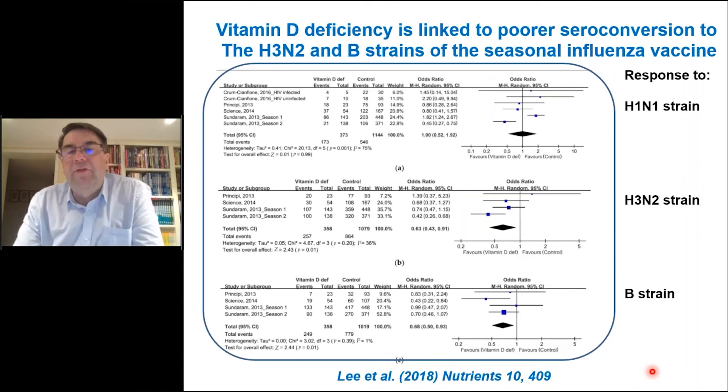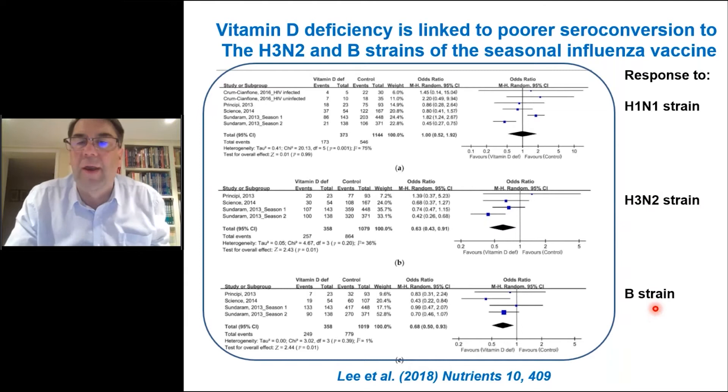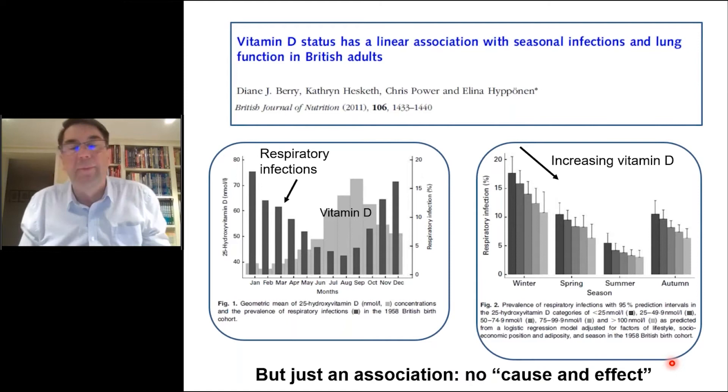A meta-analysis examined the effect of vitamin D deficiency on the response to seasonal flu vaccination. The seasonal flu vaccine includes three strains — H1N1, H3N2, and the B strain — and you can measure antibodies to each after vaccination. The meta-analysis showed that vitamin D deficiency impairs the response to the B strain and H3N2 strain of the flu virus. So vitamin D deficiency impairs the vaccination and immune response, which would translate into increased susceptibility to infection.